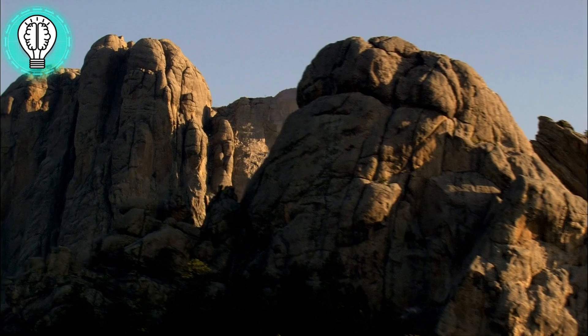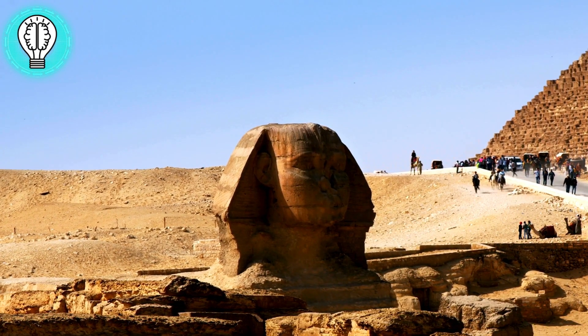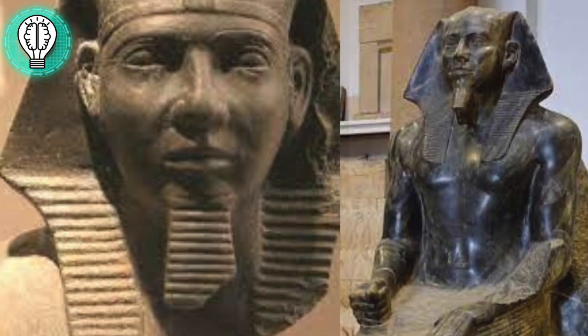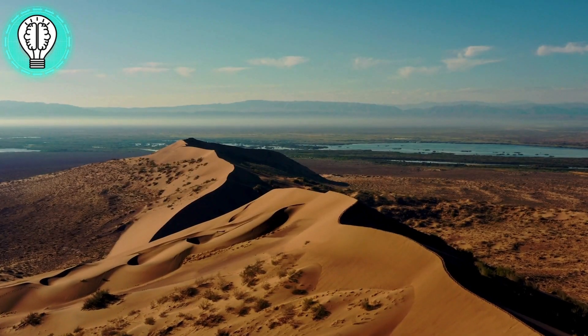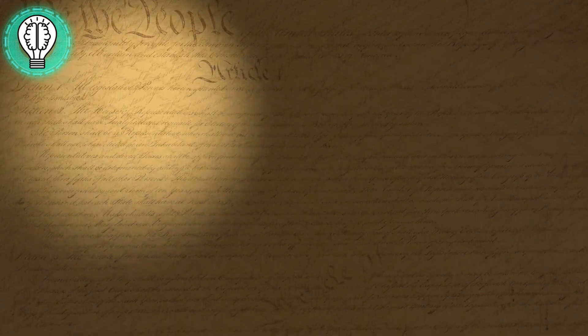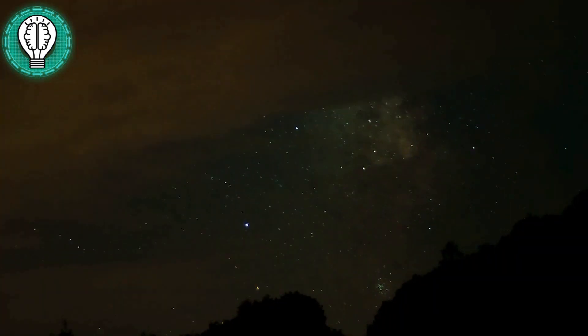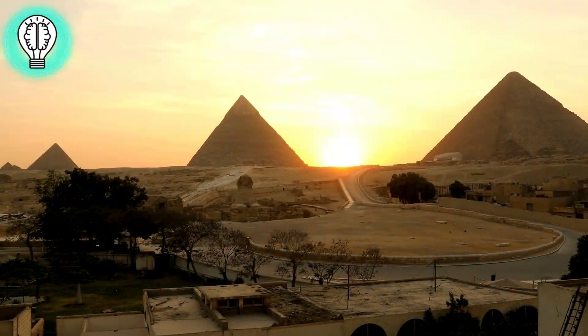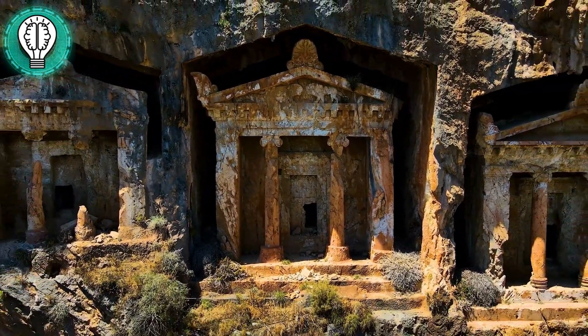As we stand on the precipice of discovery, the Sphinx whispers tales of an ancient past. Was it crafted by Shefren — a piece of his funerary puzzle — or does it guard secrets from a time forgotten? The suspense intensifies as we question the very fabric of history. In the twilight of our exploration, the Sphinx remains an enigma.